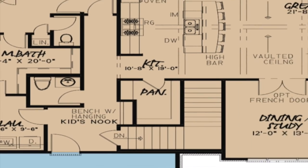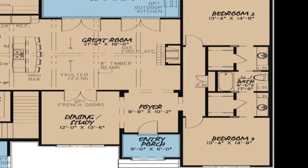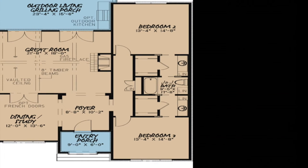Bedrooms two and three are located on the opposite side of the home from the master suite. The rooms are identical in size and a Jack and Jill bath with private sinks and spacious closets is located between the two rooms.